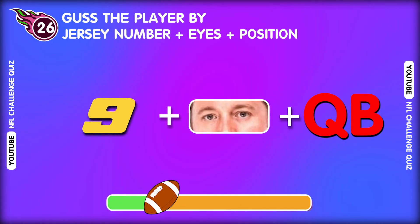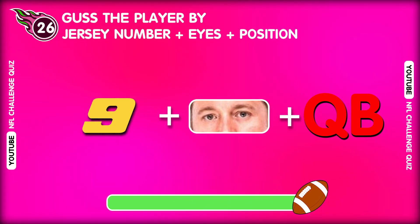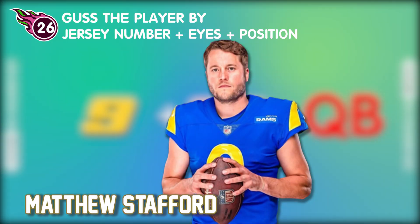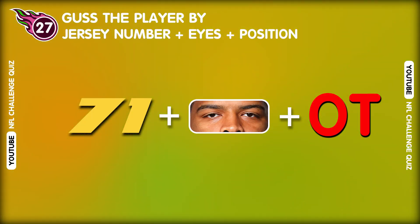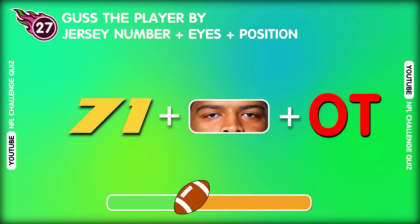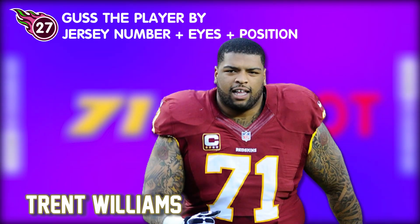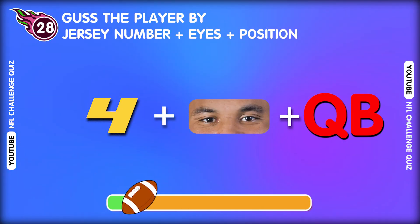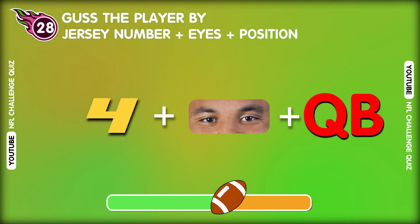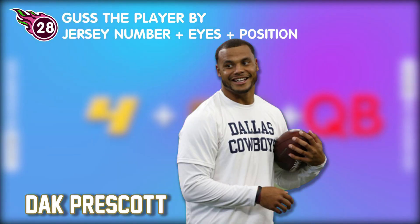Question twenty-six. And the correct answer is... What do you think? All right! That's Matthew Stafford. Question twenty-seven. Congratulations. Oh, that's Trent Williams. Question twenty-eight. Who plays in this position? That's right. It's Dak Prescott.